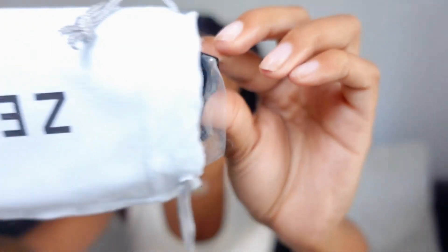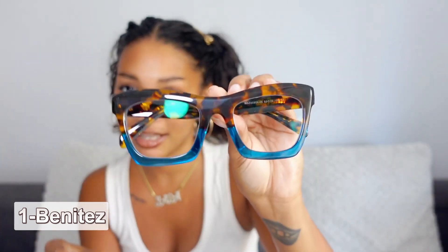I'll try them on for you — I'm so excited. Let's try the first ones. This is literally the first time I'm seeing any of them. I'll show you them first.